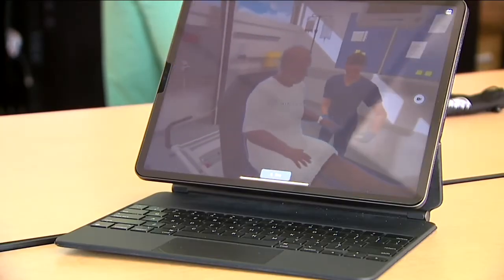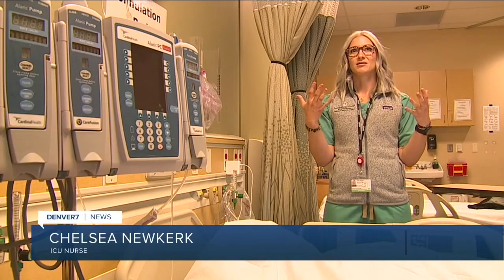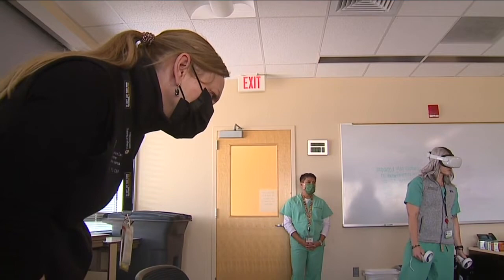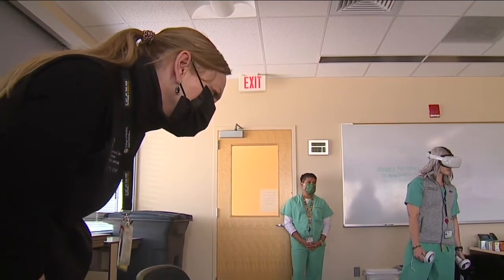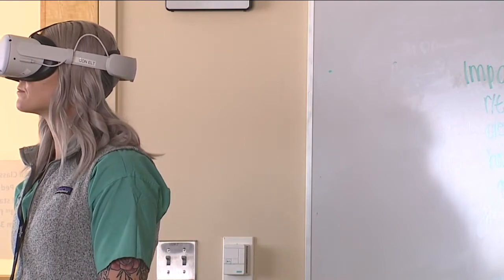I think that VR really allows a really cool experience for all of us because it's very low stakes. The study is in the early phases right now, and it will likely be a while before students like Chelsea use virtual reality as part of their regular curriculum.